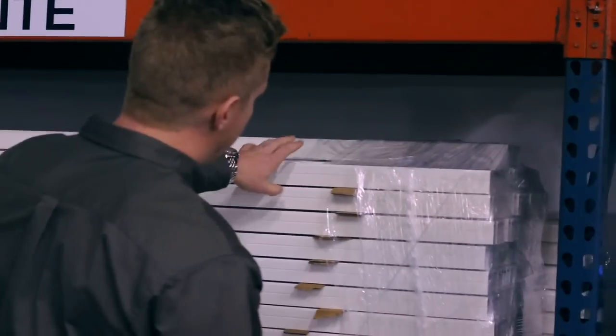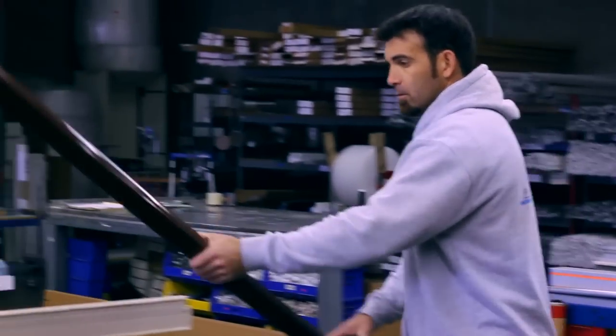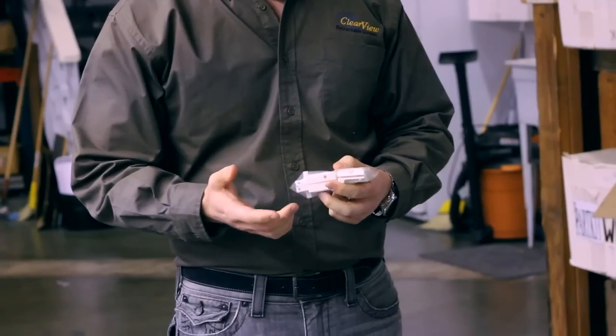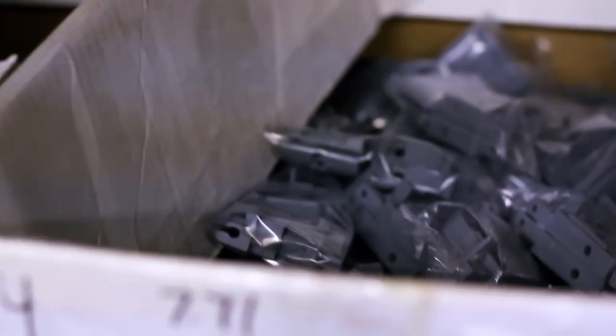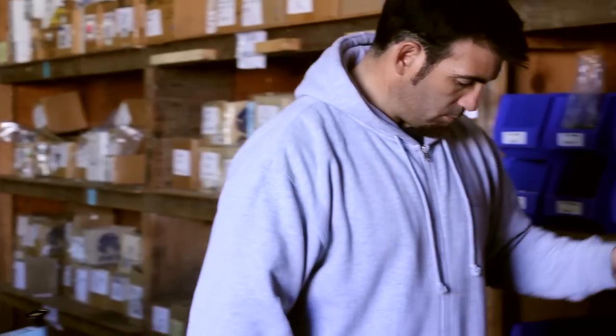We also have the thickest gauge aluminum for our housing and pull bar. All the materials we use are American made. There's no plastic on the door — our end caps and handles are nylon. Nylon's not going to crack or fade due to sun or heat exposure the way plastic would. All these little components together, you're going to have a door that we can put a lifetime warranty on and there's going to be no issues.